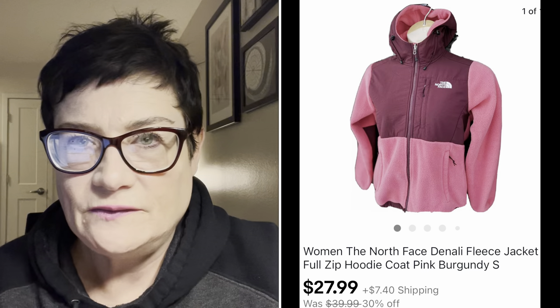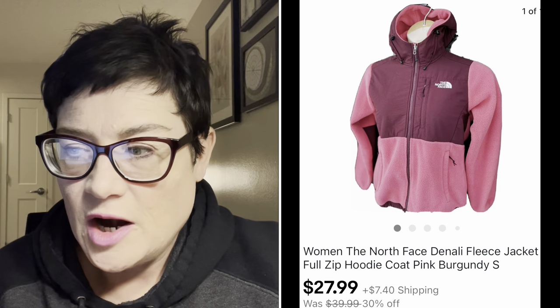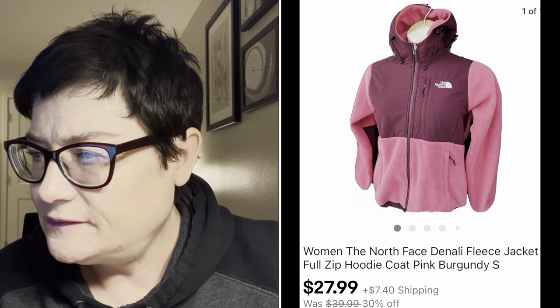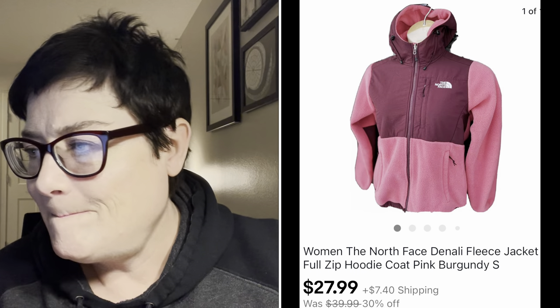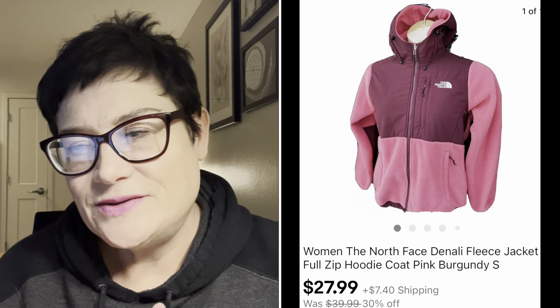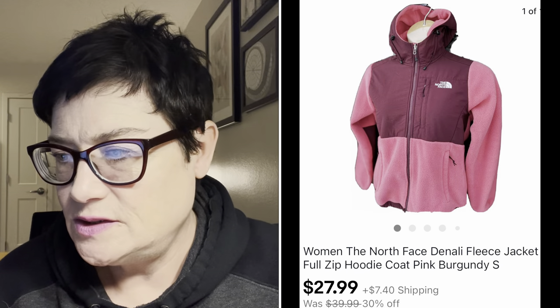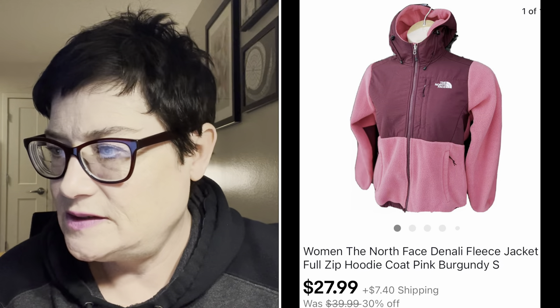Next was a North Face jacket - specifically the Denali fleece in a really pretty pink mauve raspberry color, full zip. It sold for $27.99 with buyer paying shipping as part of my 30% off sale. It had sat for a while; there are a lot of these on the market, so the price drop to the 30% off was more fair. I wasn't too disappointed that it went as part of the sale.